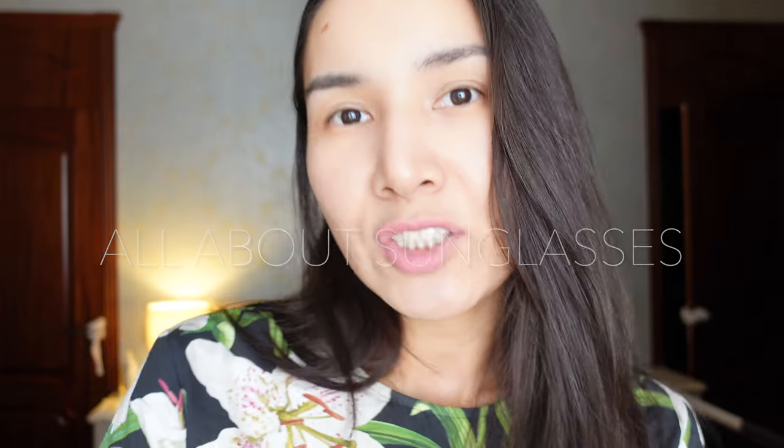Hi guys and welcome to my channel. I have purposefully set up my camera very close to my face this time so that you can see my sunglasses up close, because today's video is going to be all about sunglasses. I'll show you my very tiny collection and I have also ordered three new pairs. Hopefully after that I'll decide which one to keep because I have to return two pairs. So without further ado, let's get started.